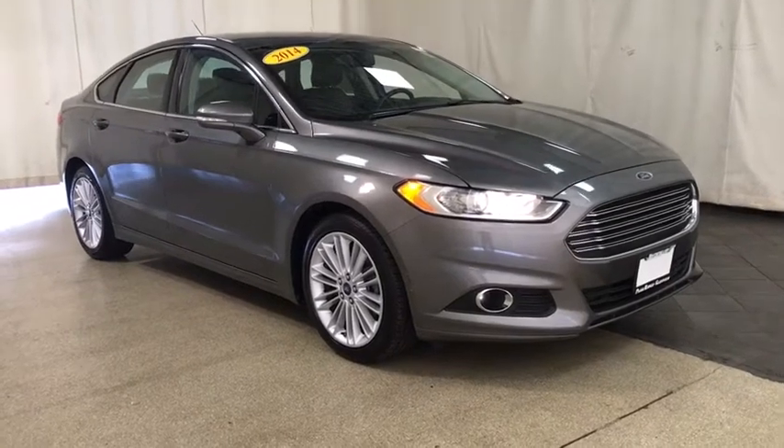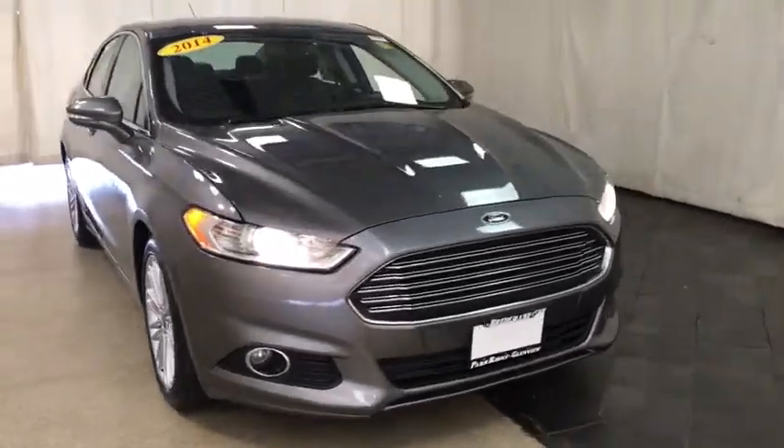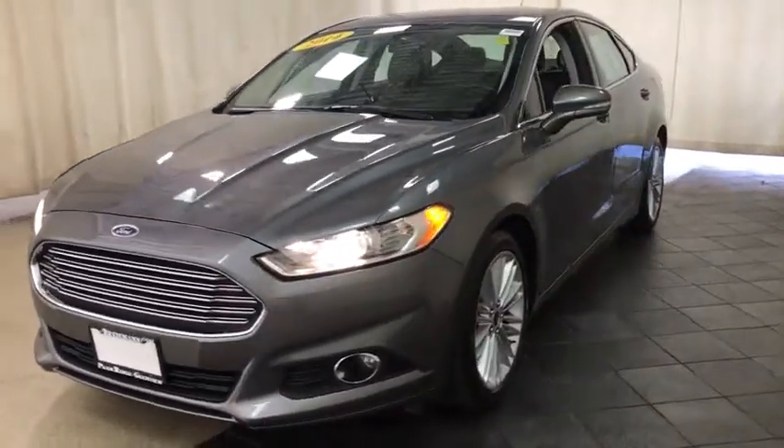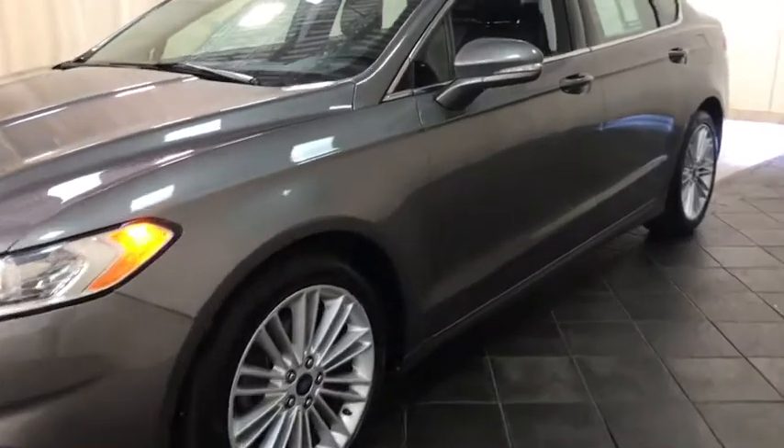Take a ride in the 2014 Ford Fusion. You can have both impressive power and great economy in a Fusion. This vehicle has less than 105,000 miles.